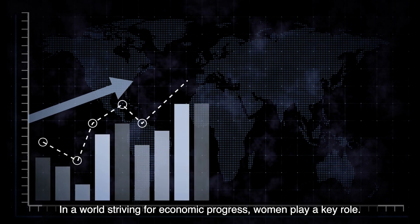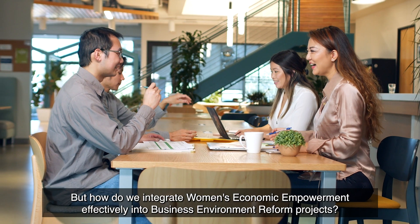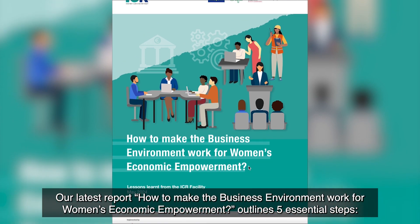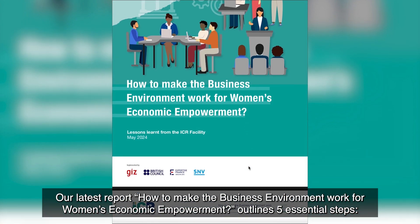In a world striving for economic progress, women play a key role. But how do we integrate women's economic empowerment effectively into business environment reform projects? Our latest report, 'How to Make the Business Environment Work for Women's Economic Empowerment,' outlines five essential steps.